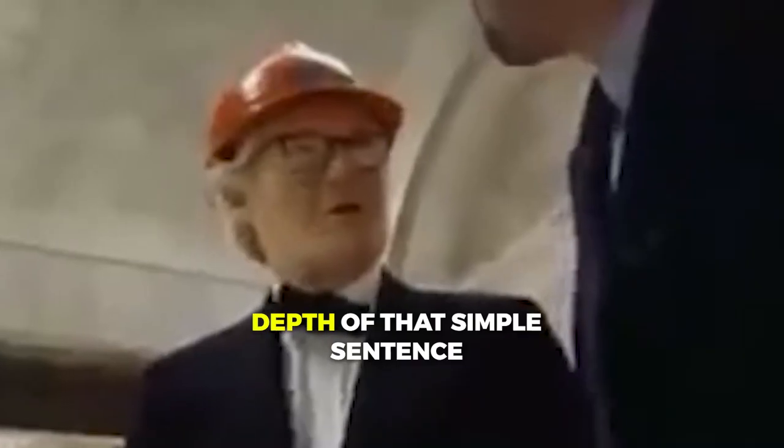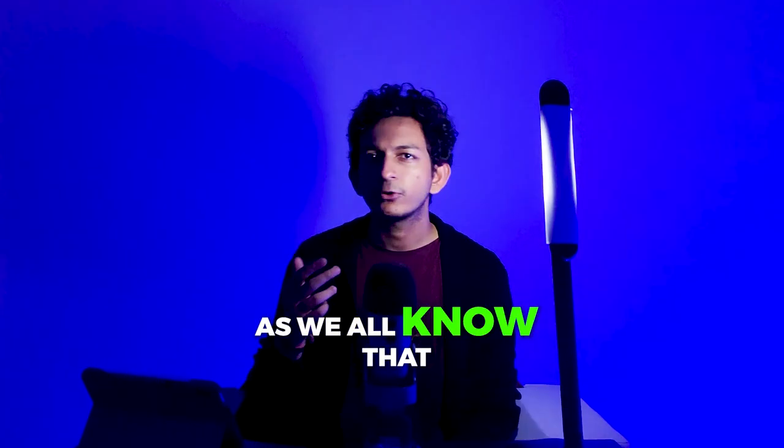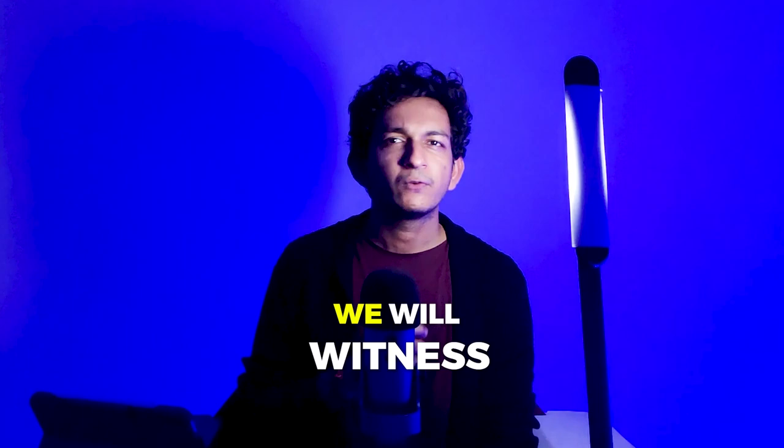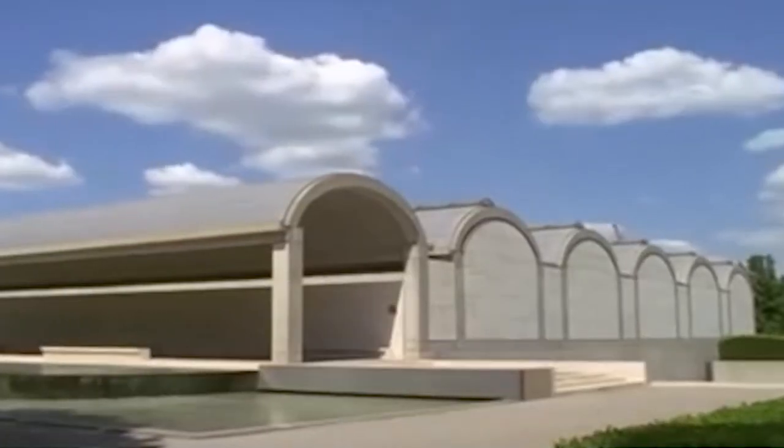Structure is maker of light, which is what Louis Kahn believed. The depth of that simple sentence can be understood by this one project of his, which won't seem special on the surface. But as we all know, god lies in details, and in this video we will witness the genius of Louis Kahn with the Kimbell Art Museum.